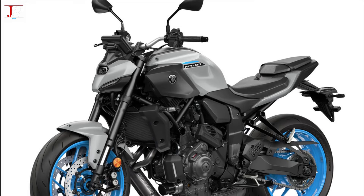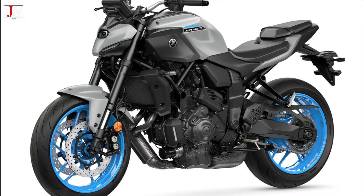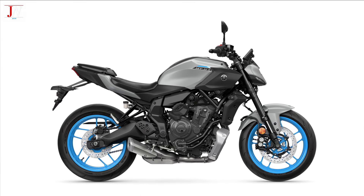The new MT-07 features a revised chassis, and one of the changes is the swing-arm pivot assembly, which has a new shape, thickness, and support, making it a significant change from the previous model. Although the appearance of the chassis is still very similar to before, only the headstock is identical to the previous incarnation of the MT-07.